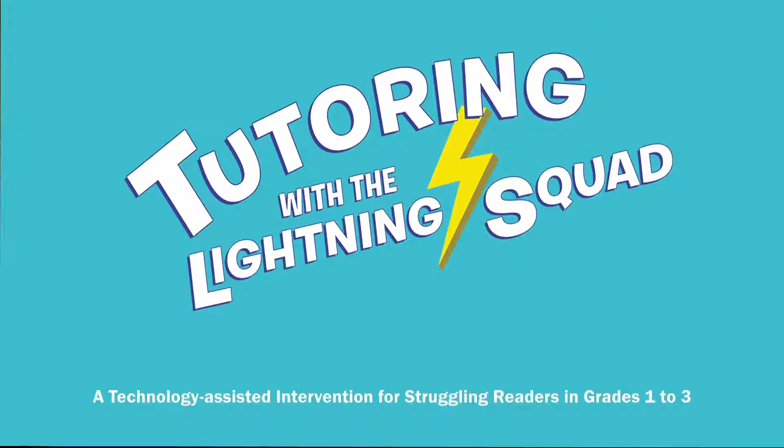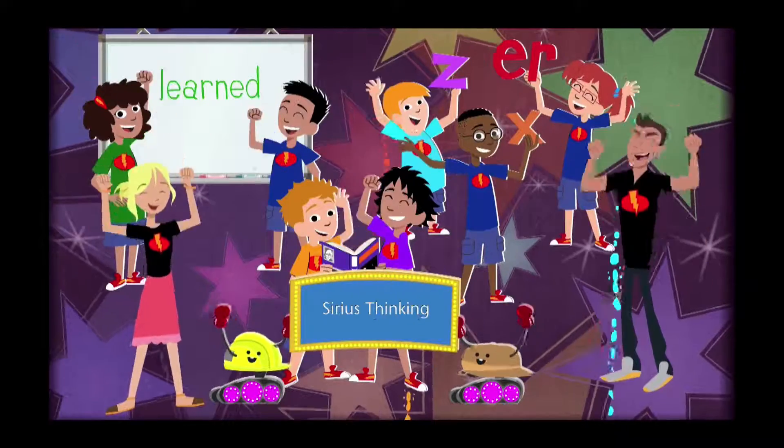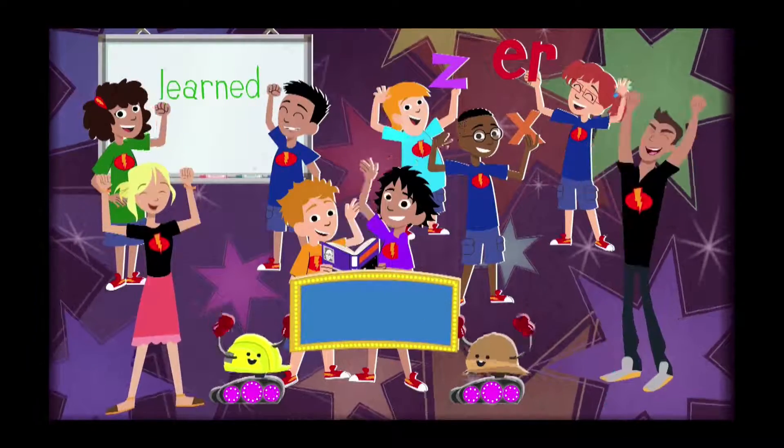Welcome to Tutoring with the Lightning Squad, a technology-assisted small group reading intervention in a game-like setting. The program is a collaboration of Serious Thinking, Success for All, and Sesame Workshop.